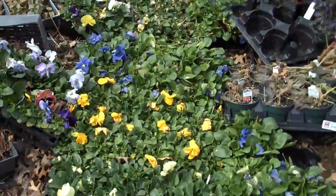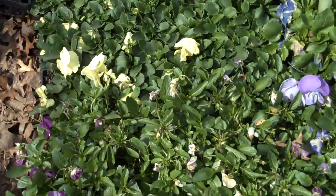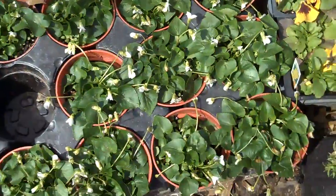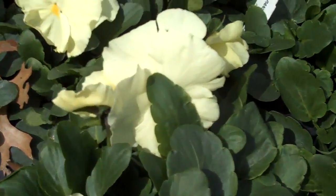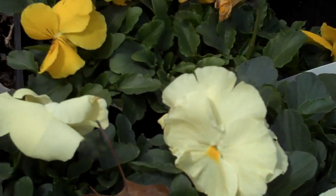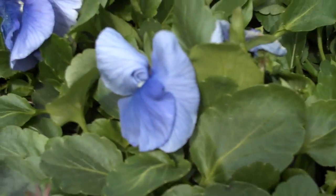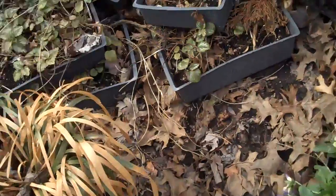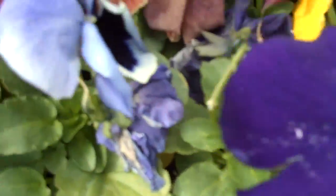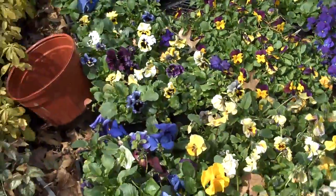We have a lot of annuals that add just a lot of color to the landscape, colorful throughout the season. A lot of pansies, a lot of violets. Pansies come in all different kinds of colors — kind of an off-white, a cream color, a nice bright yellow mixed with blue-violet, different yellows, some deep purples, and some multicolored pansies as well. So that's just some of our selection in annuals.